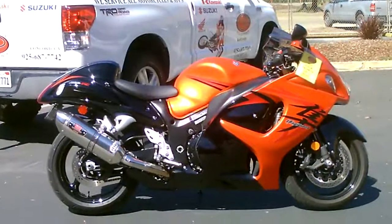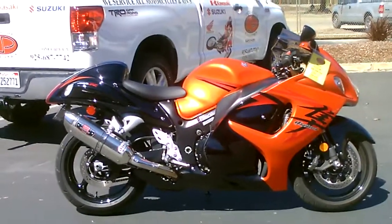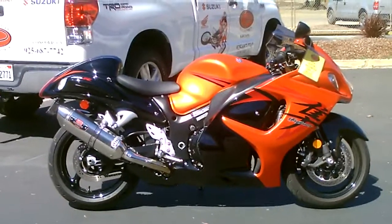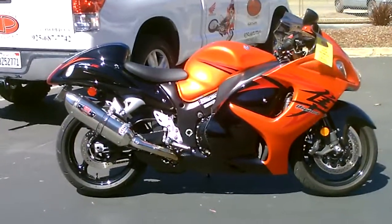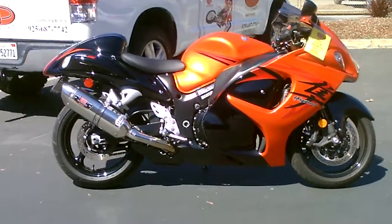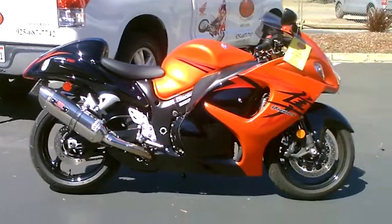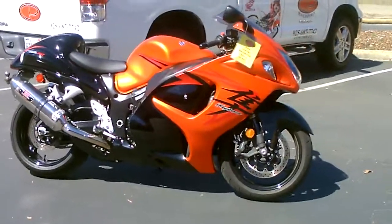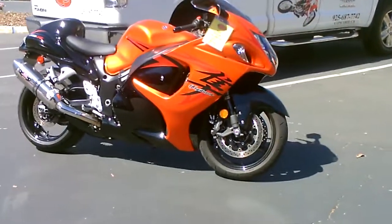Here we are at Contra Costa Power Sports at our new location, 1150 Concord Ave. Today we have our 2008 Suzuki Hayabusa Acceleration King, 1,300 cc's of hyper sports motorcycle.